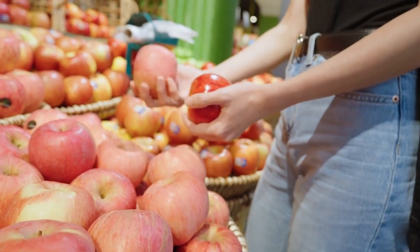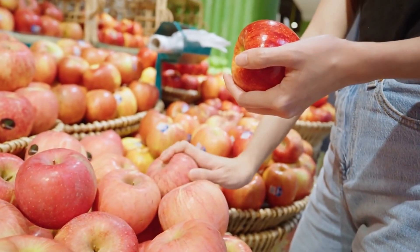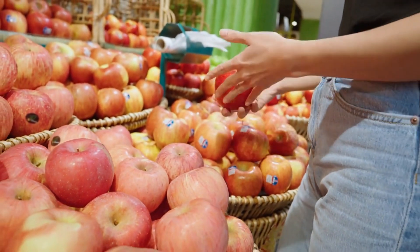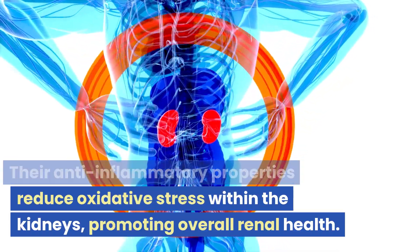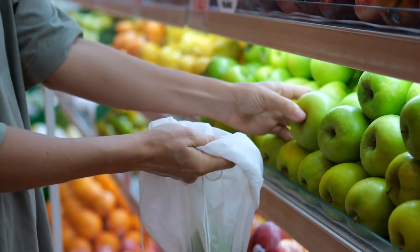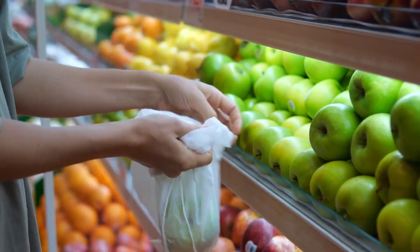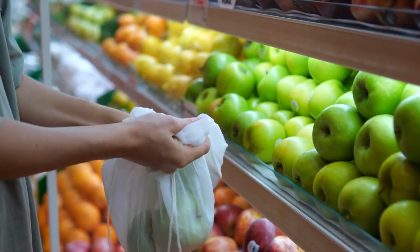Apples provide an abundant supply of antioxidants, including vitamin C, which neutralizes free radicals that can damage kidney cells and cause inflammation. Their anti-inflammatory properties reduce oxidative stress within the kidneys, promoting overall renal health. The natural sweetness of apples offers a healthy alternative to sugary snacks, supporting weight management and preventing conditions like obesity and diabetes, which can contribute to kidney problems.